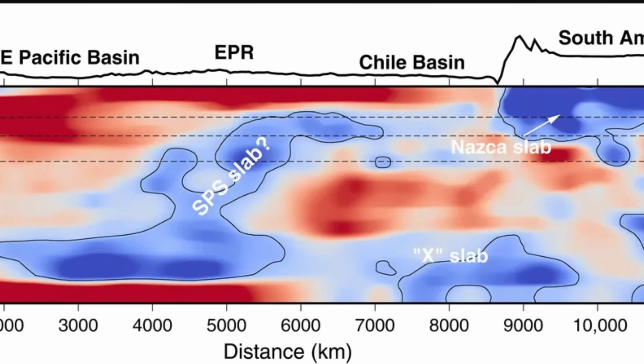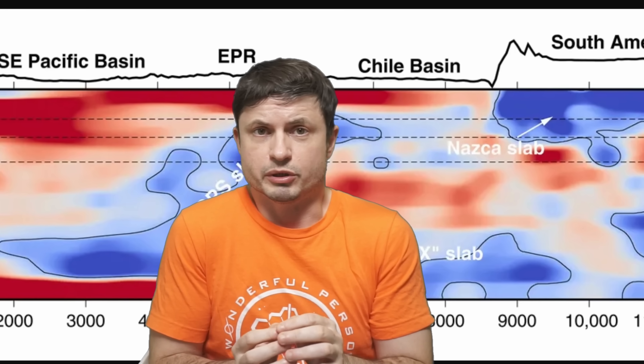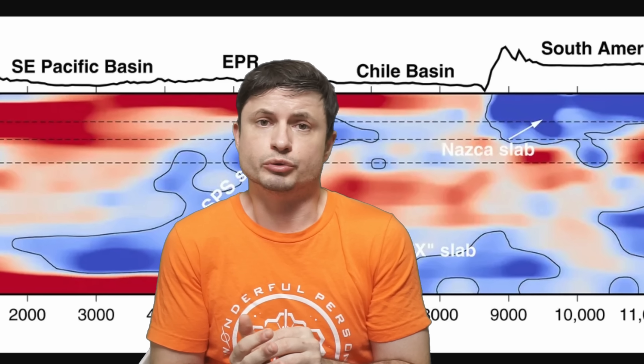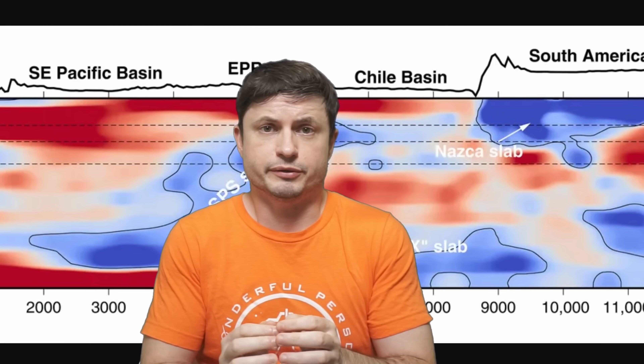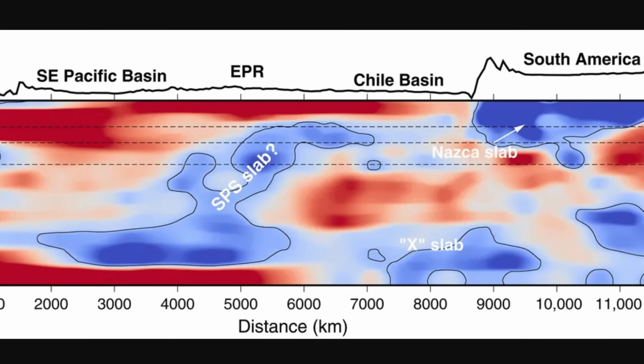Such as huge chunks of seafloor discovered in just the last few months. So basically in just the last few years there's been a lot of different discoveries — you can learn about some of them in the videos in the description. But the principle was always the same: by listening to these waves from various locations, it becomes possible to find unusual areas.